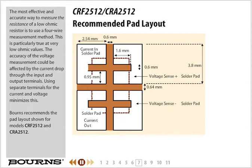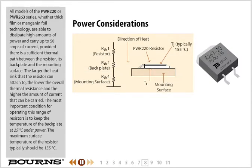Bourns recommends the pad layout shown for models CRF 2512 and CRA 2512. All models of the PWR 220 or PWR 263 series, whether thick film or manganin foil technology, are able to dissipate high amounts of power and carry up to 50 amps of current, provided there is a sufficient thermal path between the resistor, its backplate, and the mounting surface. The larger the heat sink that the resistor can attach to, the lower the overall thermal resistance and the higher the amount of current that can be carried. The most important condition for operating this range of resistors is to keep the temperature of the backplate at 25 degrees Celsius under power.